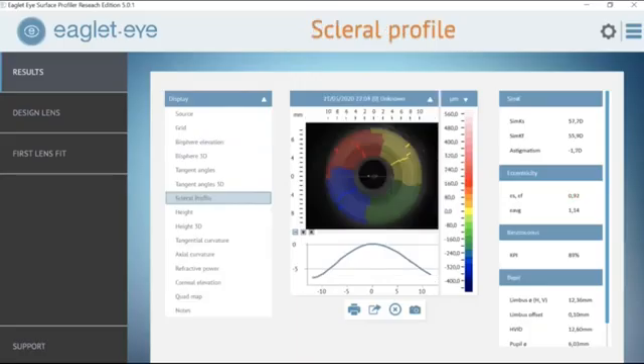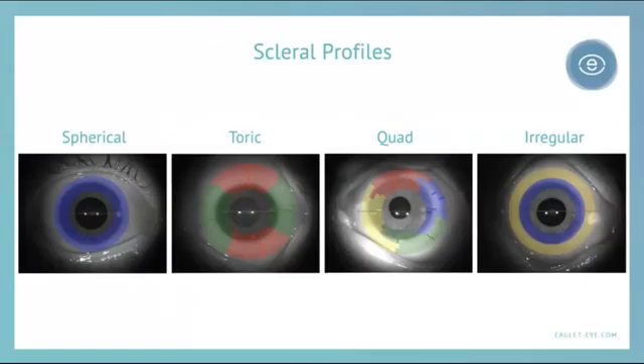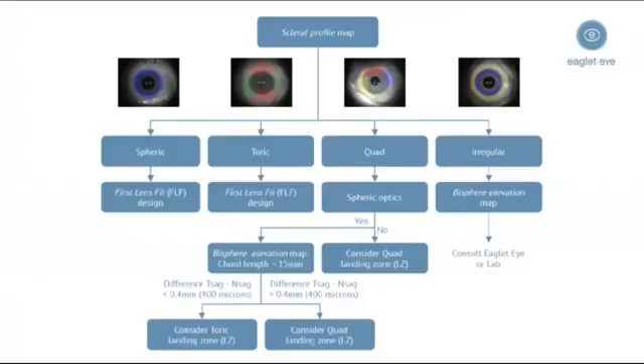A map that I'm very excited to utilize is the scleral profile map, which gives us an idea of the amount of scleral toricity. It's broken down quite visually into profile maps indicating spherical, toric, whether a quad lens is needed, or something so irregular that either we have a poor image capture or perhaps we need something beyond our standard lenses — maybe an impression mold on that particular eye. ESP has its own nomogram that helps direct our fitting process, using color maps to direct us to whether we need a toric landing zone, a quad landing zone, or whether we have a highly irregular cornea.